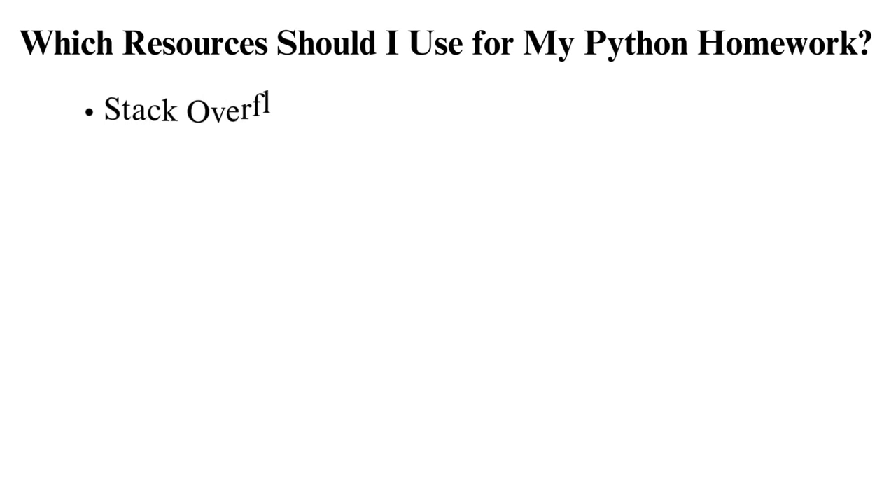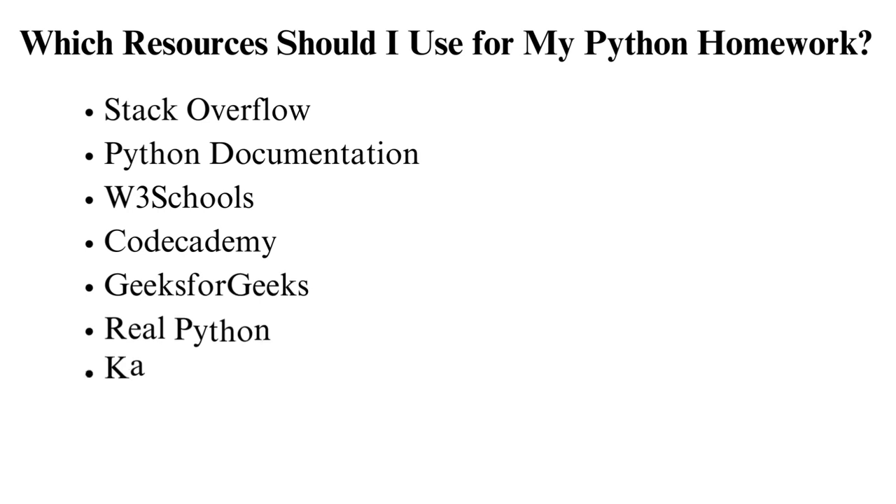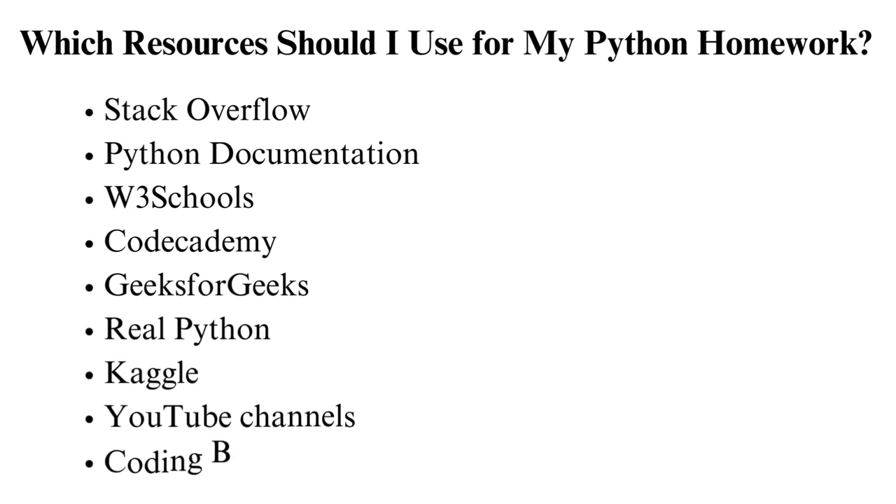Which resources should I use for my Python homework? There's a wealth of online resources that can help students with their Python homework. Here's a roundup of some excellent platforms and tools. Stack Overflow: it's a question and answer community where programmers share their knowledge. It's suited for those who want to troubleshoot and understand their issues. Python documentation: the official Python documentation has all the vital information. There is a comprehensive coverage of the language, standard libraries, best practices, and what's new after an upgrade.